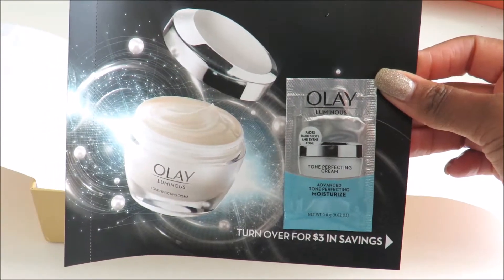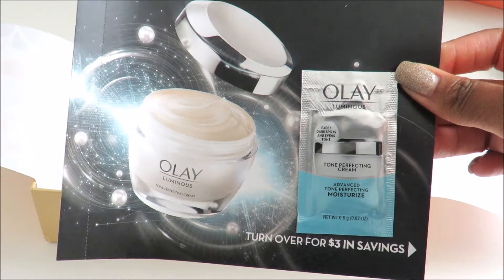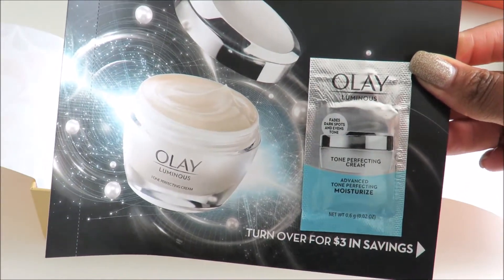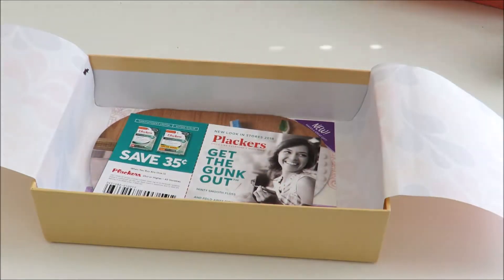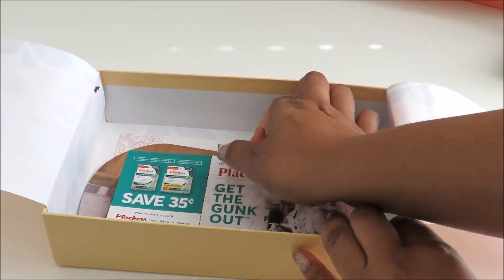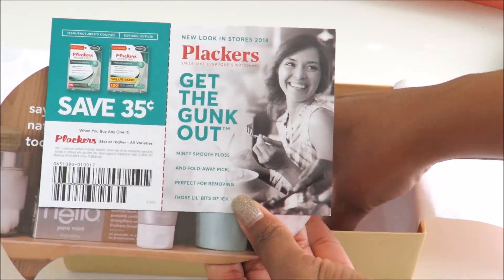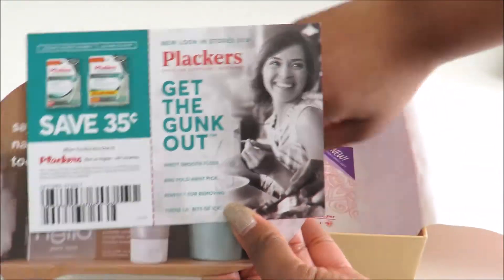The next thing we have here is a sample of Olay Tone Perfecting Cream for your face. And it looks like the last couple of items in here are just coupons for some of the items included inside the box.